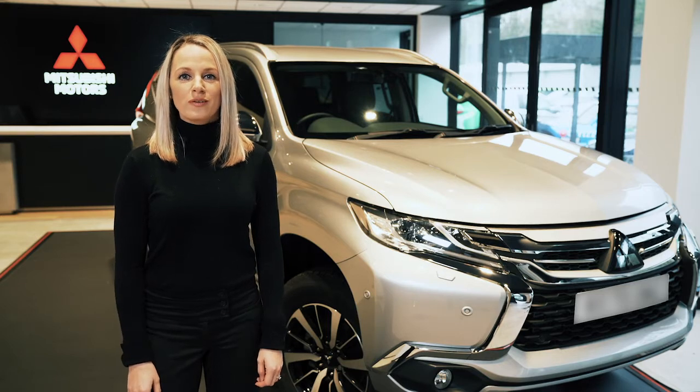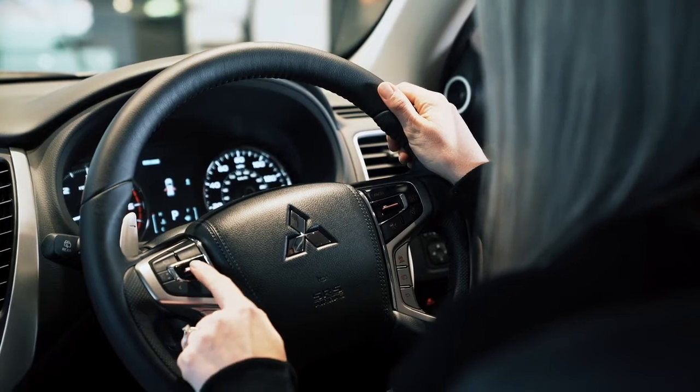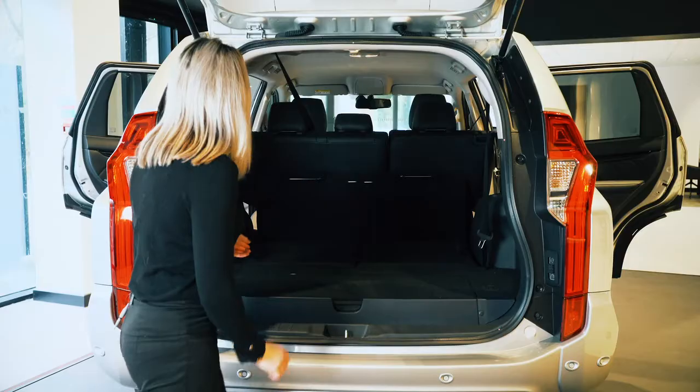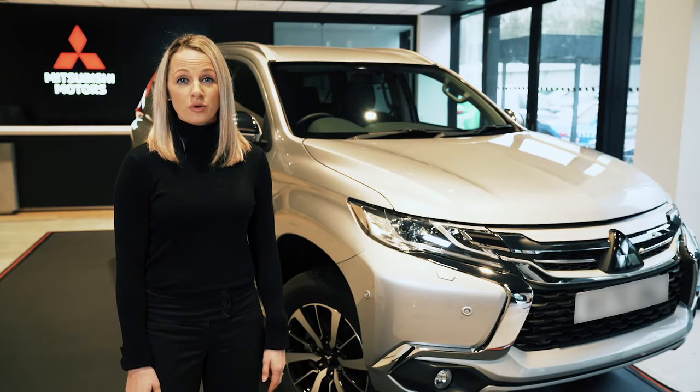Thank you for joining us for our walk around of our powerful seven seat 4x4, the Shogun Sport. In this video I'll be showing you some of the key features and giving you an overview of why the Shogun Sport is so popular.